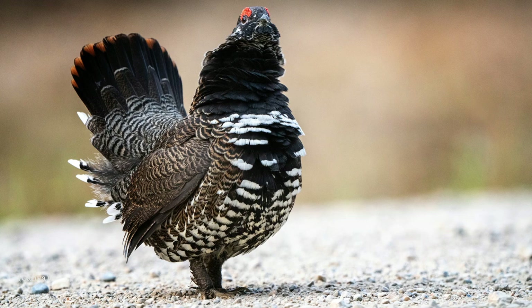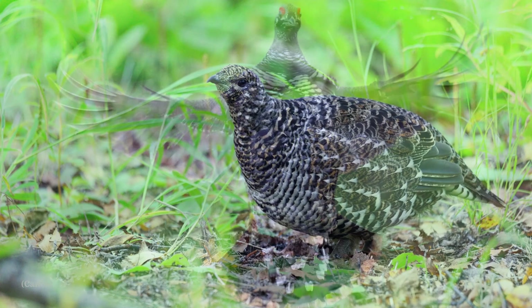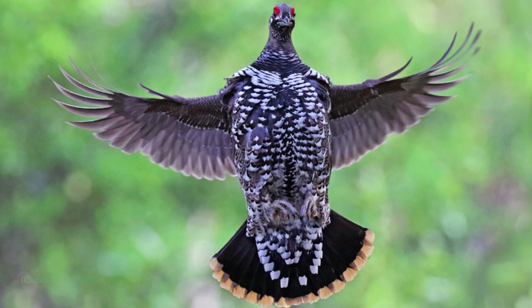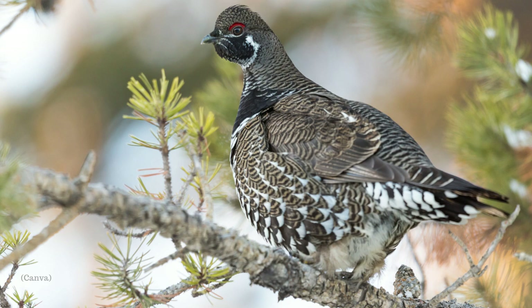Spruce grouse eat mostly conifer needles. Adult birds are primarily herbivores, feeding heavily on needles of pine, spruce, and other conifers. This diet concentrates even more heavily — almost exclusively in certain locations — on needles into and through the winter. At other times of the year, spruce grouse are known to eat fresh green shoots, grasses, leaves, berries, flowers, insects, snails, and mushrooms.